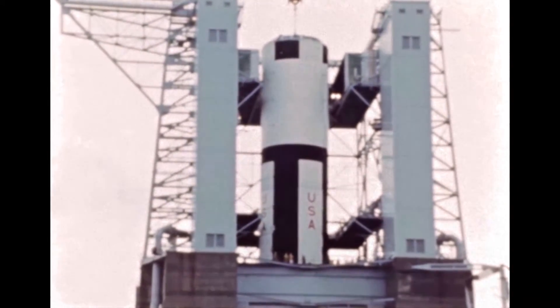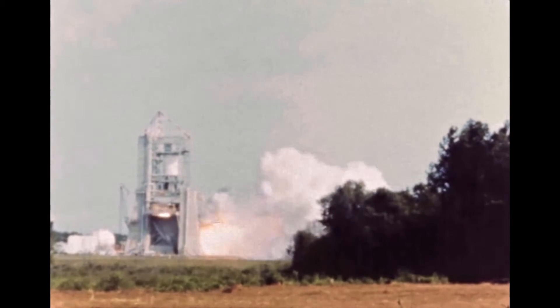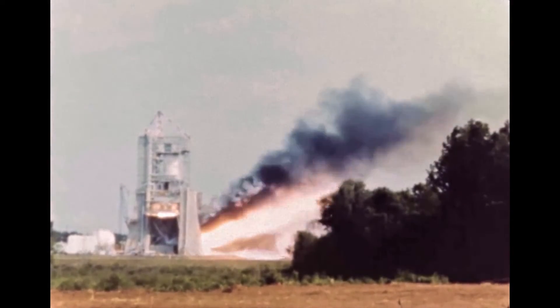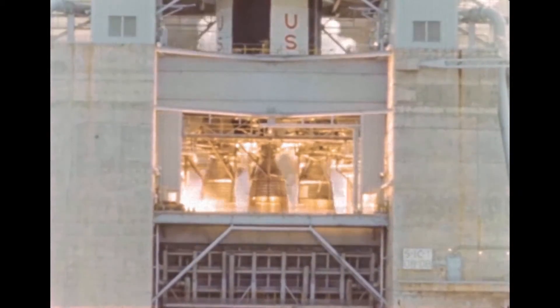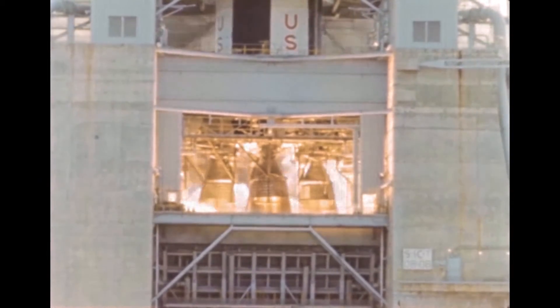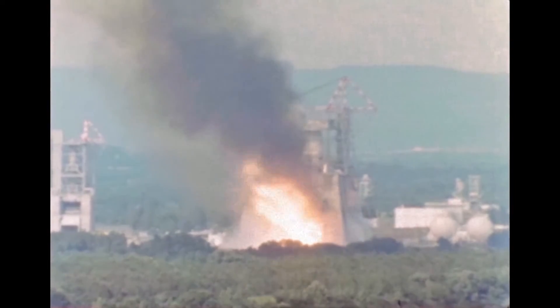The first five-engine static test of this stage was conducted in the spring of 1965. Since then, many more tests have been conducted, including engine gimbal tests and full duration tests of over 150 seconds.